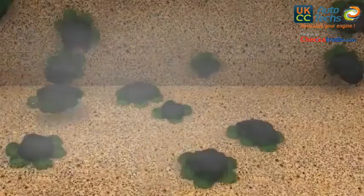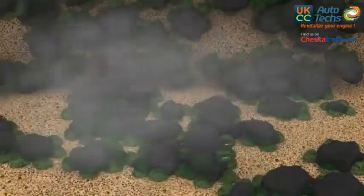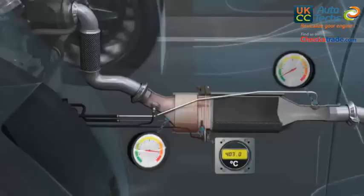When the amount of particles held back in the filter reaches a certain level, the differential pressure sensor sends a signal to the electronic control unit to start the filter regeneration process.